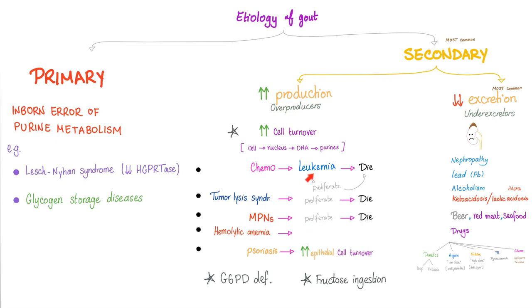Decreased excretion occurs when the kidney is impaired, since the kidney normally excretes uric acid. Any lysis — hemolysis, tumor lysis, rhabdomyolysis — releases purines leading to uric acid. Don't forget cancers and the chemotherapy used in cancers.